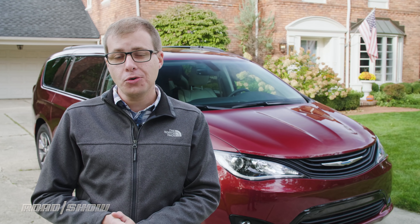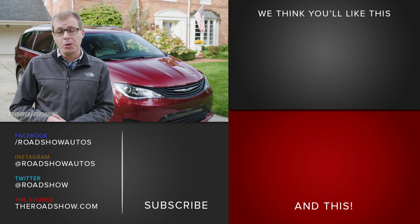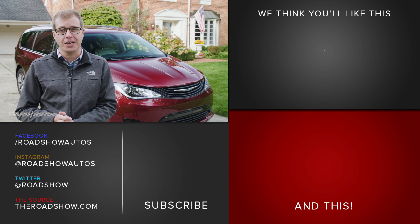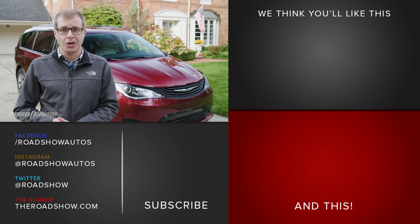We've got plenty more work in store for our Chrysler Pacifica Hybrid, so keep your eyes peeled for our next update where we'll be hauling kids, dogs, lumber, and of course, tons of video production gear. And you can check in with our regular updates on the Pacifica Hybrid at theroadshow.com.